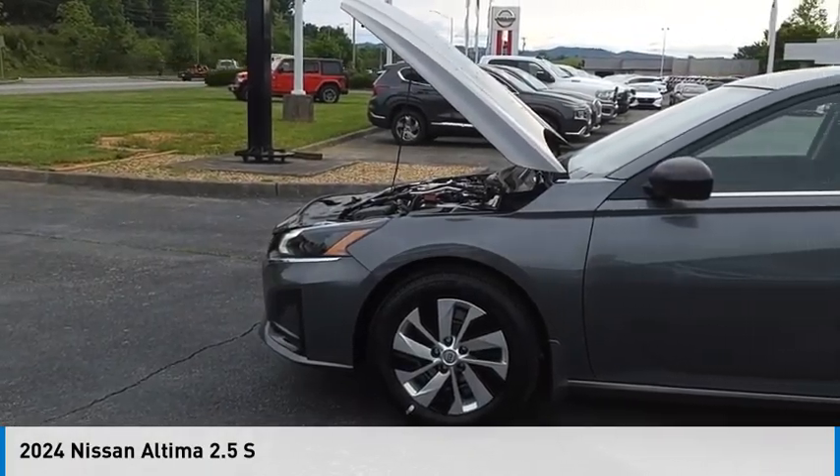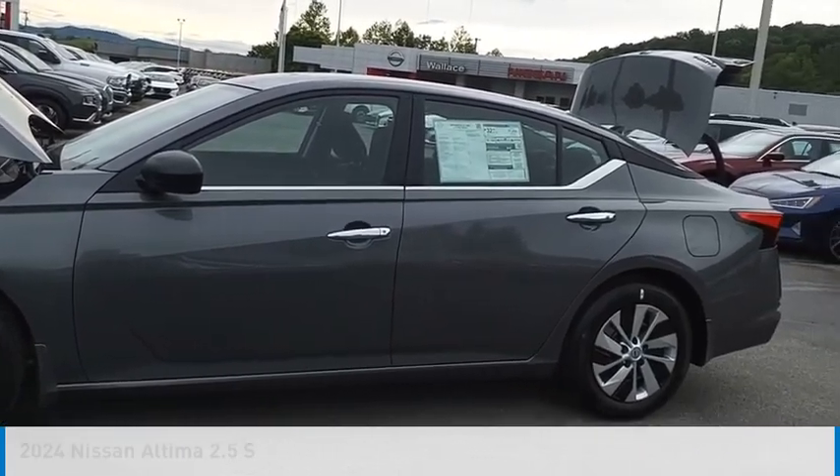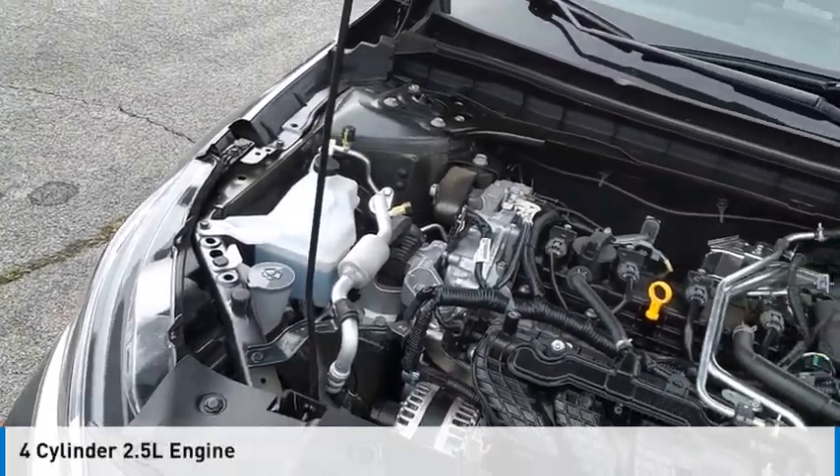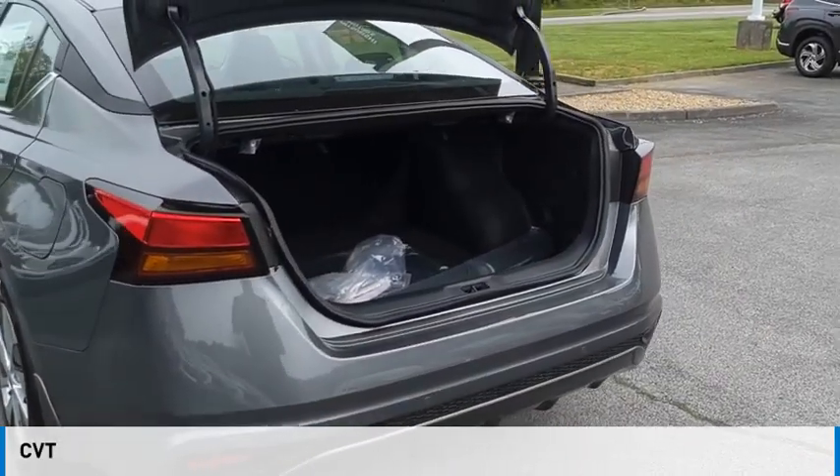Stop by and take a look at the 2024 Altima. This vehicle is powered by a front-wheel drive, four-cylinder, 2.5-liter engine and comes with a continuously variable transmission.